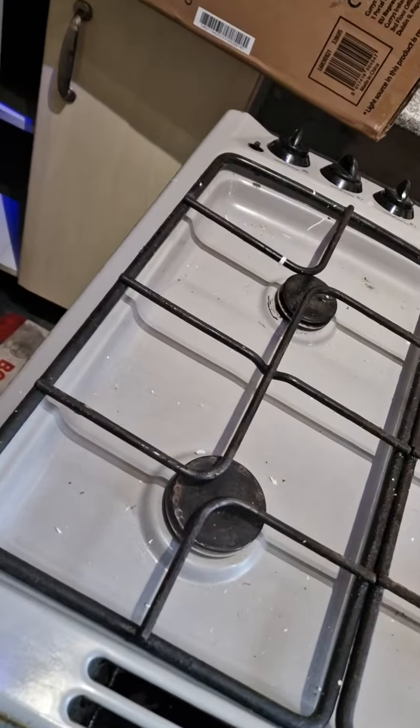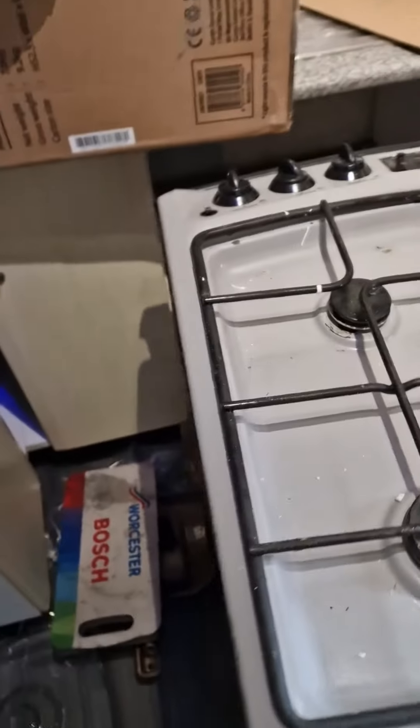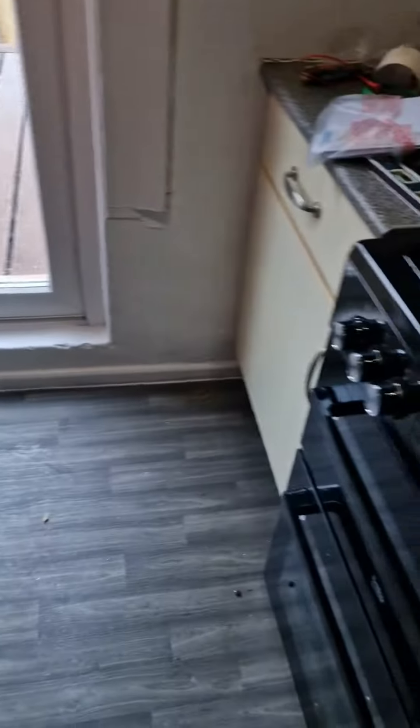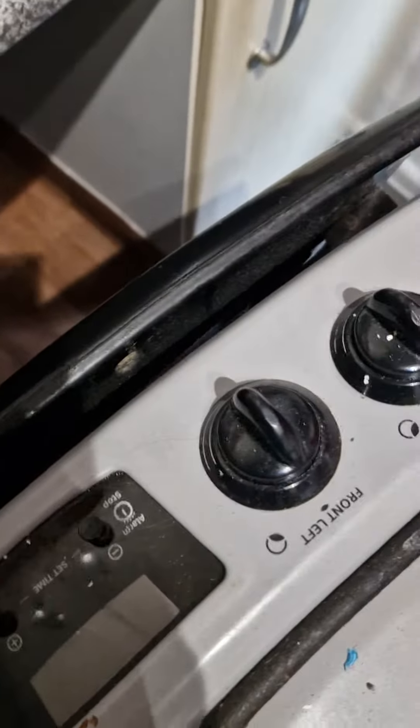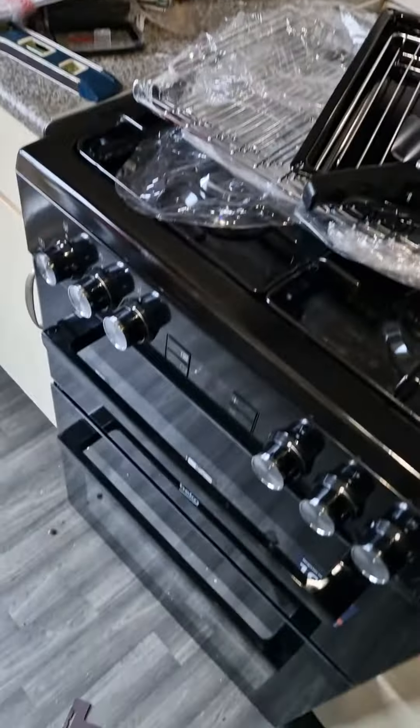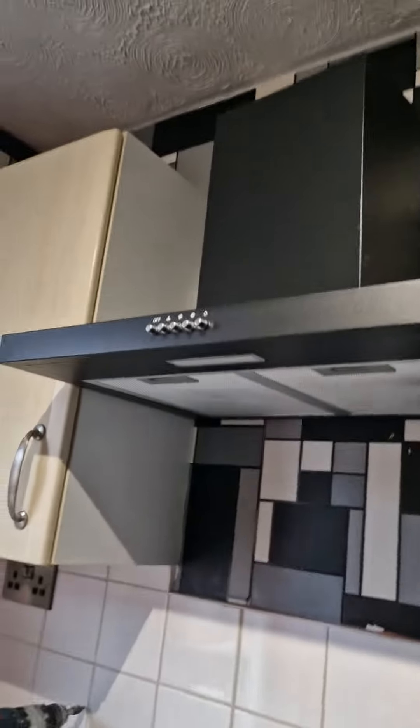I had to take the old cooker out because there's no safety device on it and the oven wasn't working. The door has fallen off — it's all broken. So I had to get a new cooker. There was no cooker hood here either, no carbon monoxide alarm, and no smoke alarms, so I got a new canopy hood as well.